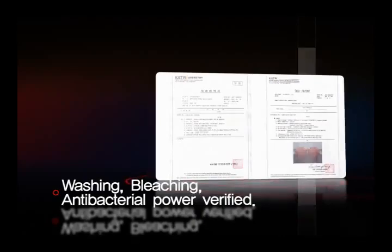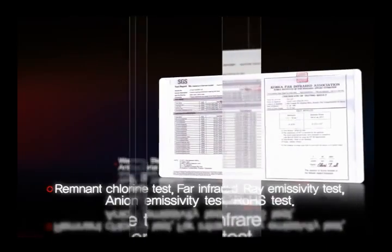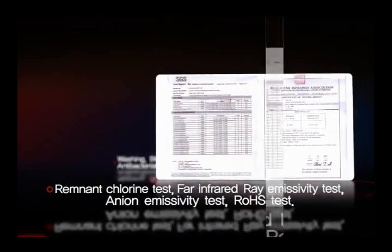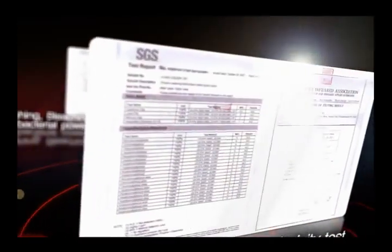The excellence of the Glotion washing ball has been verified by a nationally certified institute for its cleansing power, bleaching strength, and antibacterial effects. Its safety has been certified through the remnant chlorine test, far infrared ray emissivity test, and ion emissivity test.